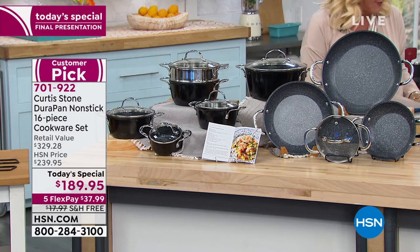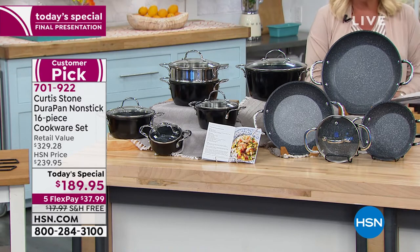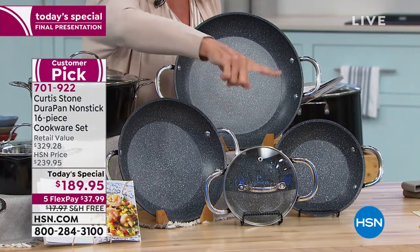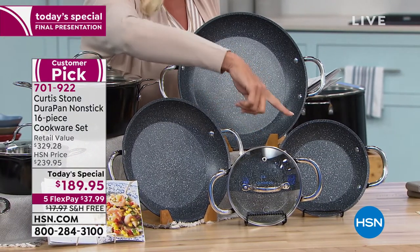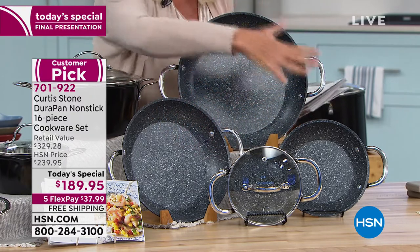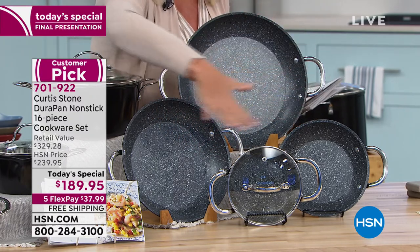What are you getting in this magnificent set? Well, to start with, you're going to get the whole fry collection. This is so awesome — you're going to get a six inch, an eight inch, a ten inch, and a twelve inch. So you get all of these in our collection. That's the fry pans.